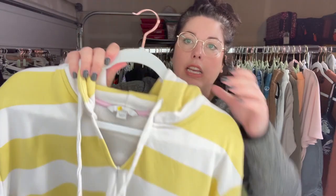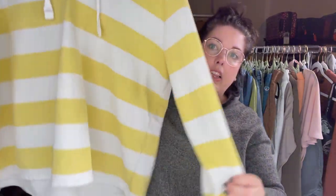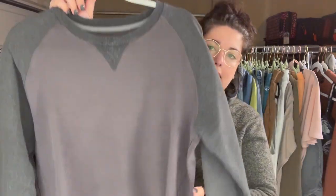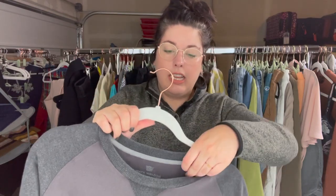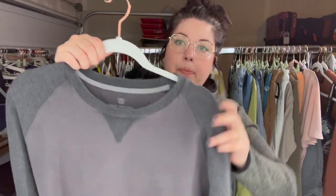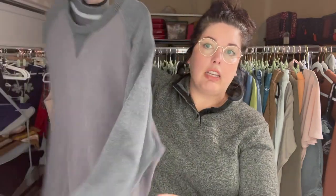This is a really comfy-looking Boden sweatshirt, size extra large — kind of a terry knit, yellow and white striped hoodie. Really cute, great size. This is also a really nice Mack Weldon kind of raglan-sleeve piece. I don't want to say t-shirt because it's thicker, but it's not quite thick enough to be a sweatshirt — it's like a soft, almost terry knit jersey. Size large. It's a really good brand.